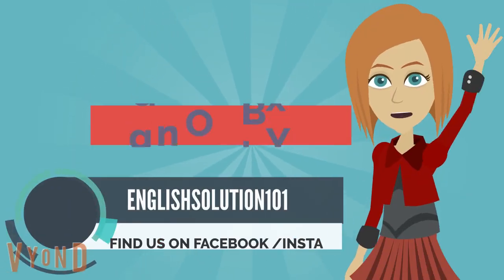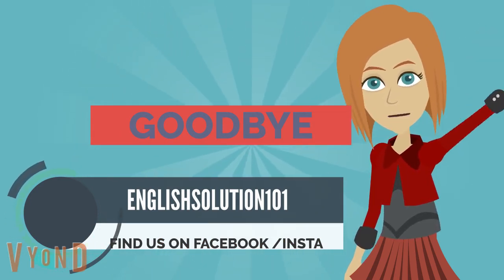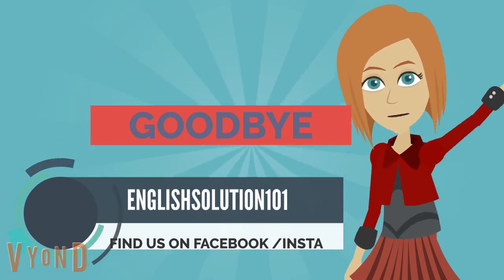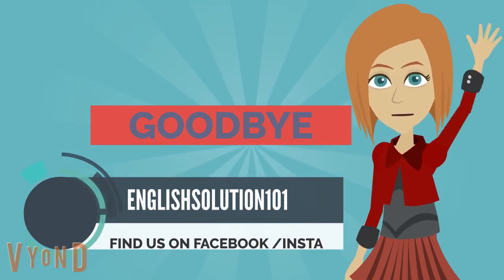Don't forget to write the sentences in the comments section below. See you guys in the next video — until then, goodbye. And don't forget to subscribe to my channel English Solution 101. Bye!